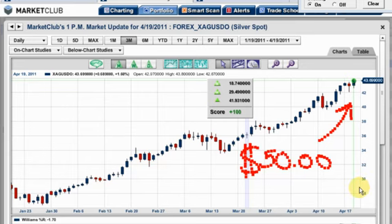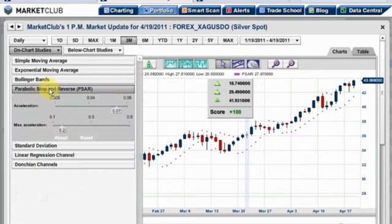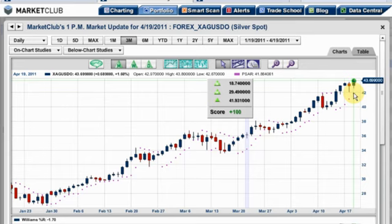If you want to put tight stops on this, I would recommend using our parabolic studies, which you can easily put on the chart. You can manipulate them to get to where you want them to be. So this could be an area you could use here at approximately $41.86 — you can see the parabolic right here. As you move your cursor, you can see how it moves and shows you where the stops are. That could be a very good stop-out area, but the trend is clearly up in silver and that's the way it should be traded right now.